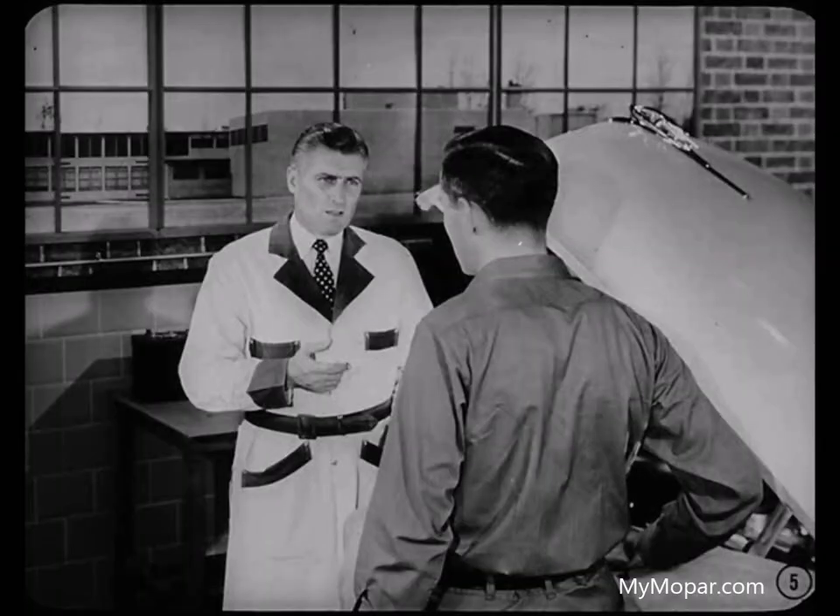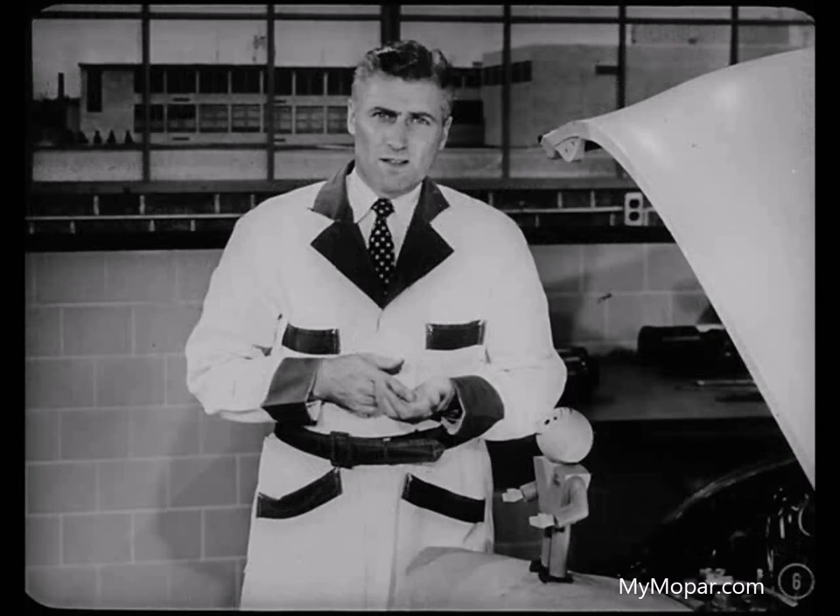Well, Jim, that's a mighty big subject. Suppose we start out by telling you what magnetism is, then we'll tell you what it does. Magnetism is an invisible force which attracts certain metals. It's found in a natural state in some metals, and they're known as natural magnets. Also, it can be produced by passing an electrical current through a wire.